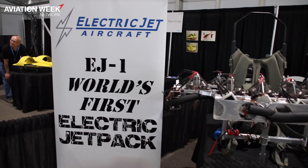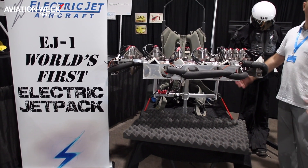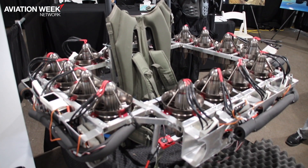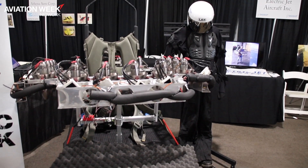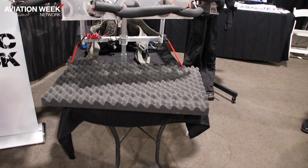My name is Pete Batar. I'm with Electric Jet Aircraft, and this is the EJ-1 Electric Jet Pack — the world's first electric jet pack as far as we know. It uses 16 electric jet turbines to produce about 320 pounds of thrust. It's capable of carrying a 200-pound person roughly four minutes on a charge of batteries, which we hope will only improve as battery technology improves.